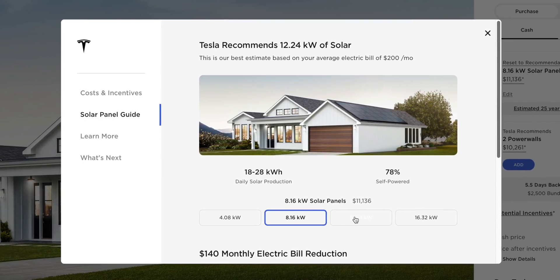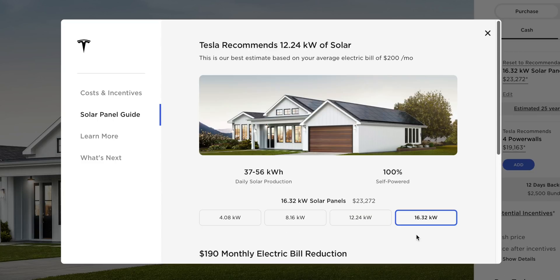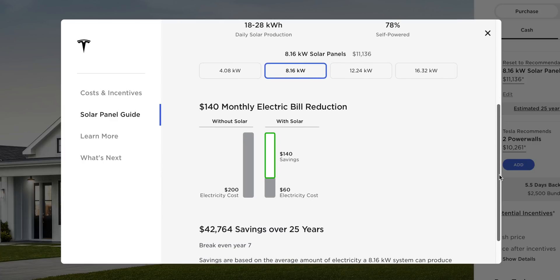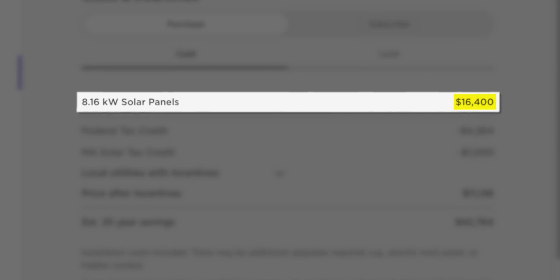Tesla has pre-configured system sizes — kind of like small, medium, large, and extra-large sizing. It's another way to keep those prices down. I wasn't able to configure a 1-to-1 match with my current 9.49 kW system, but I was able to configure an 8.16 kW system, which is their medium size, and it costs $16,400 up front.